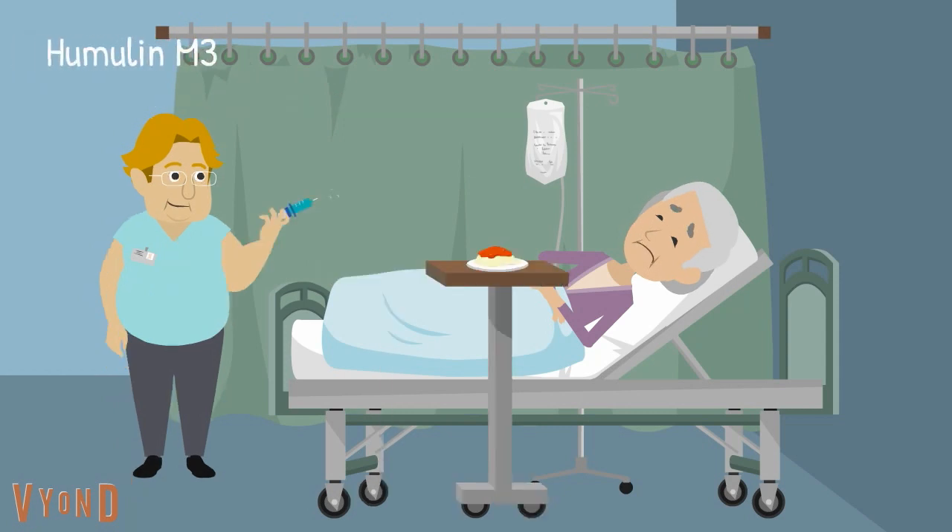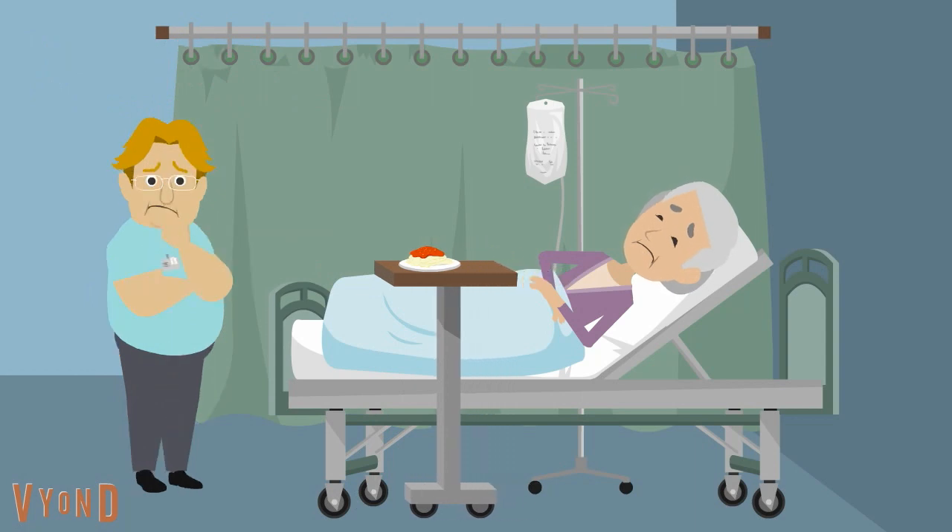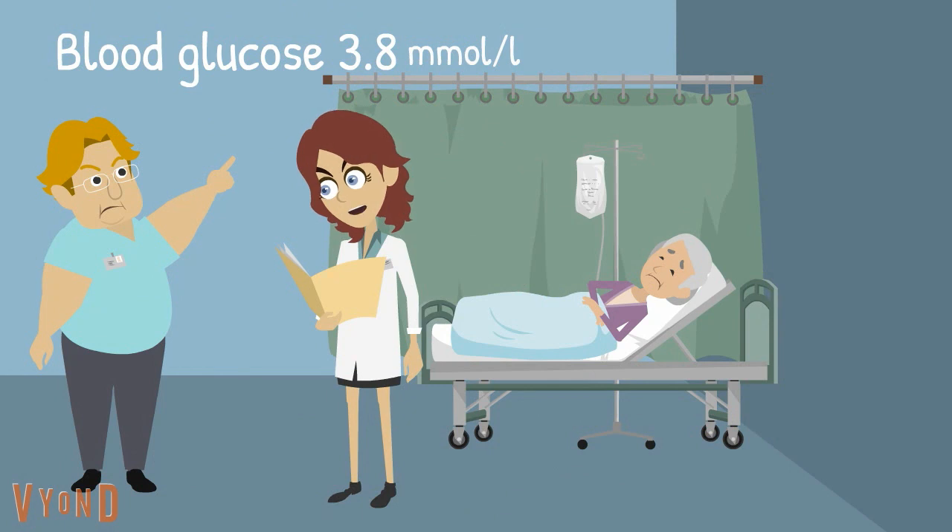Dorothy took her usual human and M3 insulin at 8 o'clock in the morning. Dorothy's appetite is reduced, and she refused most of her breakfast. At 11 o'clock in the morning, Dorothy's blood glucose was 3.8.